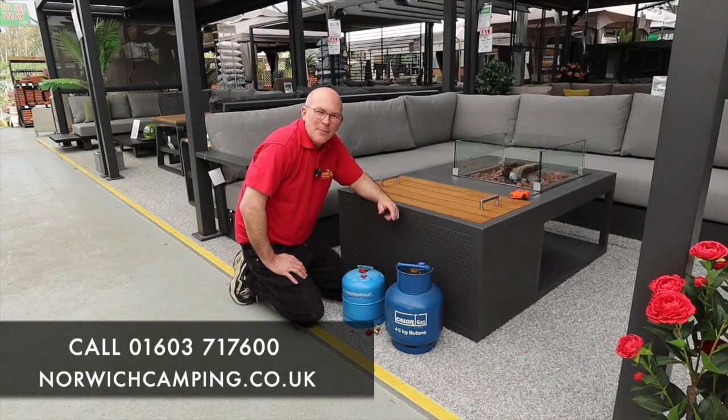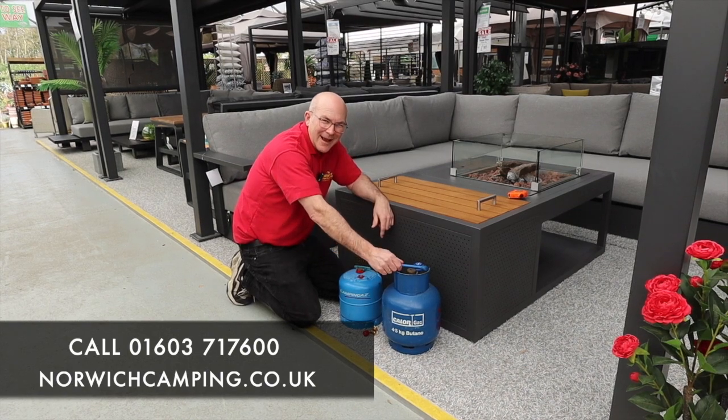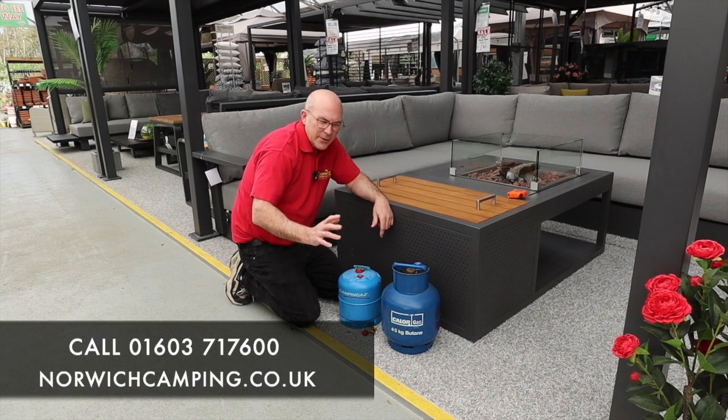Hi, Simon at Norwich Camping. Now we're getting a lot of people coming into the shop at the minute saying they can't get hold of these 4.5 kilo Calor gas bottles. It has been quite a problem, I believe, so we've got a solution for you here.